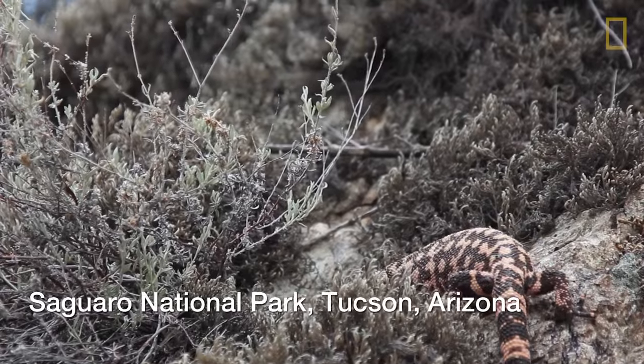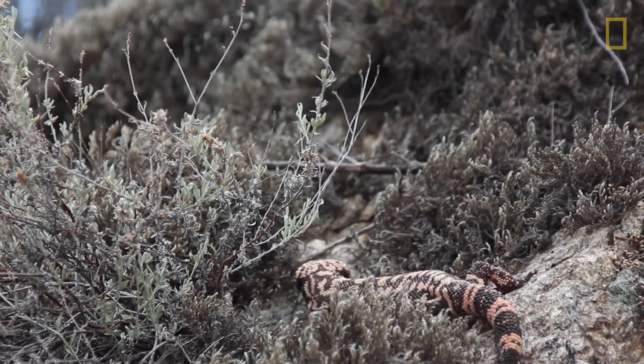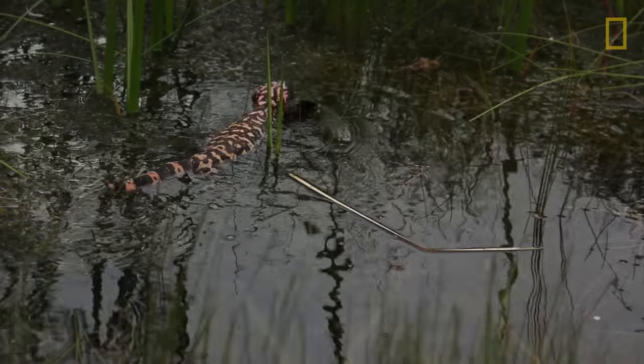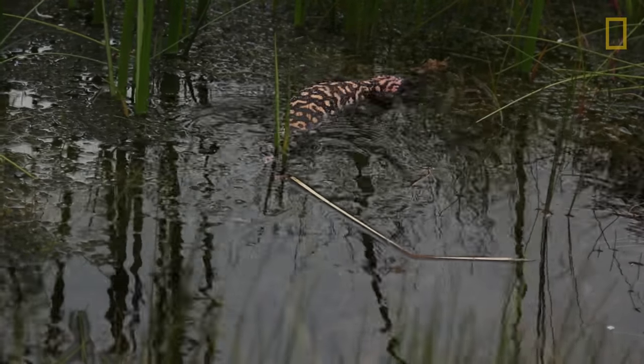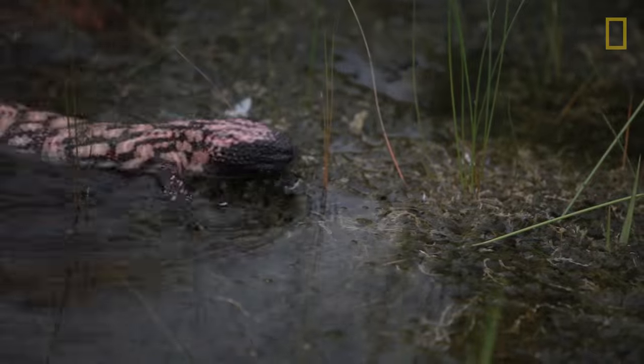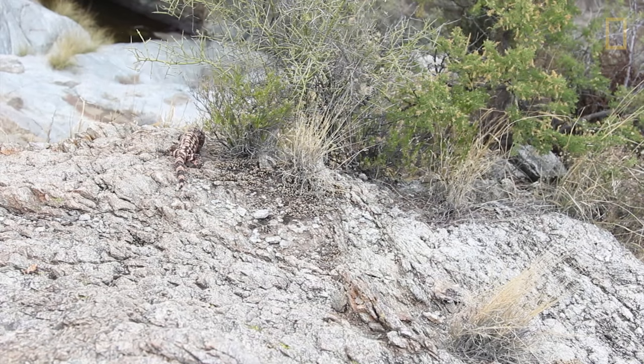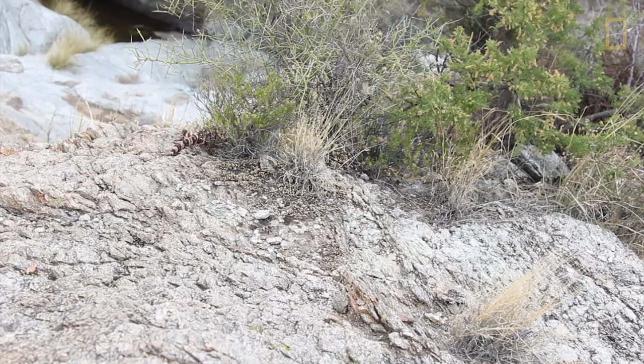The Gila monster is the most charismatic reptile we have in Arizona for sure. We have seen temperatures increasing in the Tucson area. Gila monsters depend on humidity, and if humidity goes down lower early in the season, that could affect their activities. For Gila monsters, that might be a big deal because they tend to be actually not a very well physiologically adapted desert species, in the sense that they lose water across their skin pretty easily.